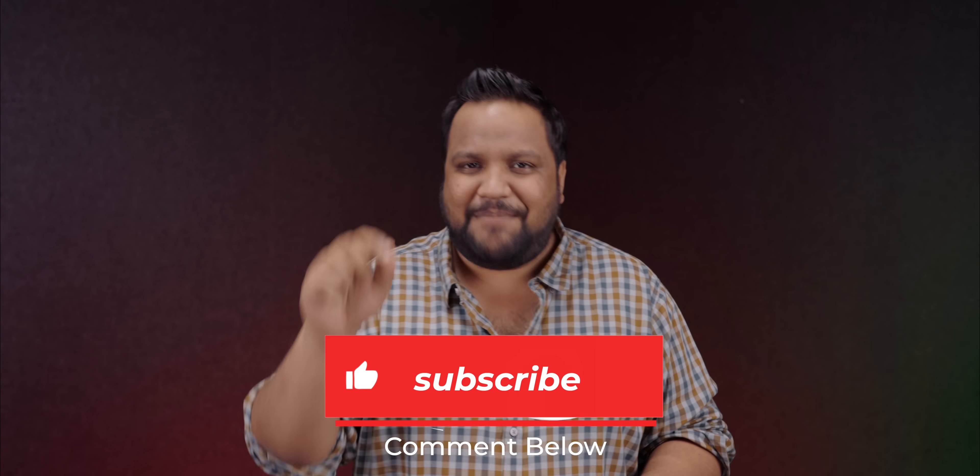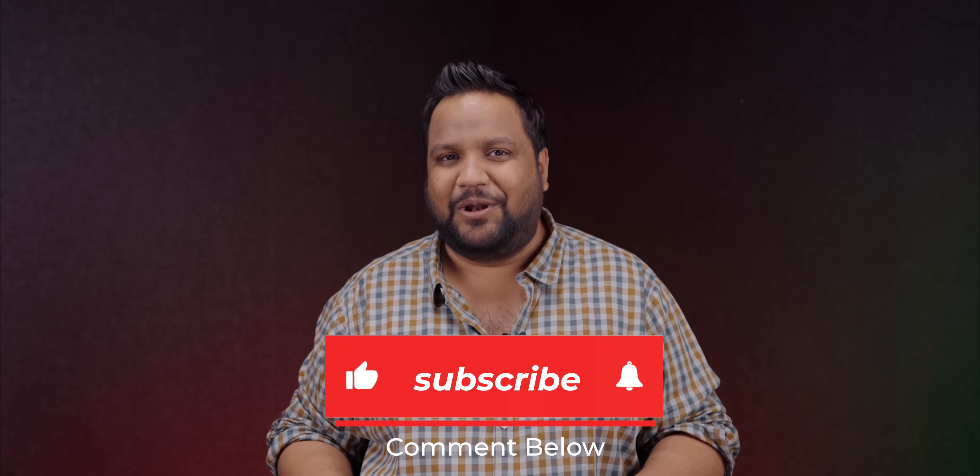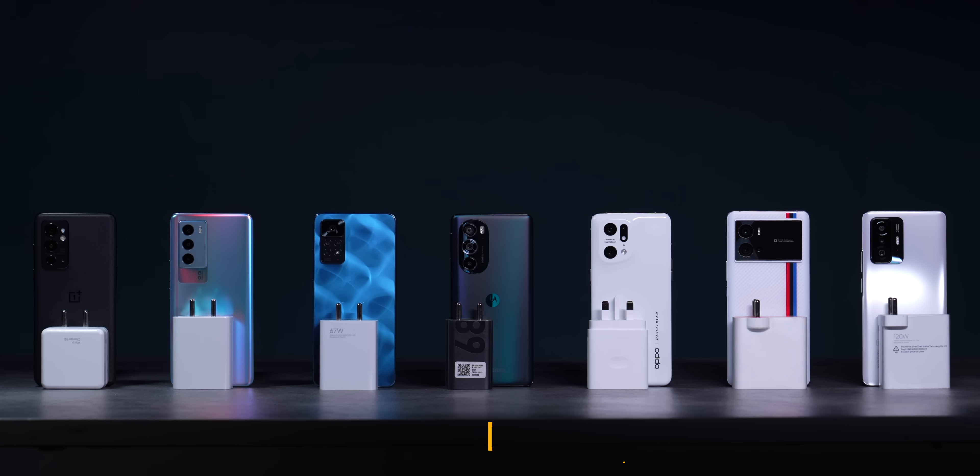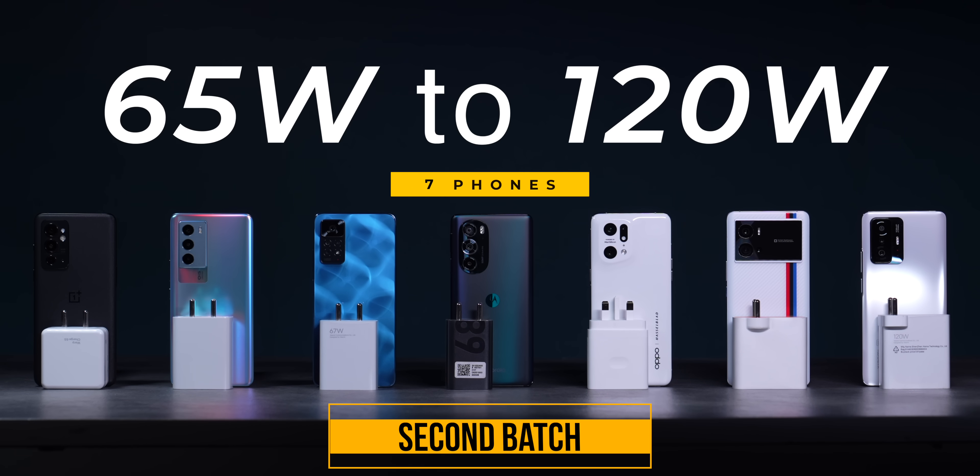It won't take more than 2 seconds to hit that red subscribe button and drop a comment below so the YouTube algorithm can push this video to more people. Moving on to the next, more exciting batch of phones — we have seven phones in this list with the fastest charging technology in the world.